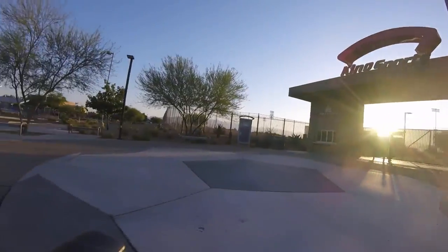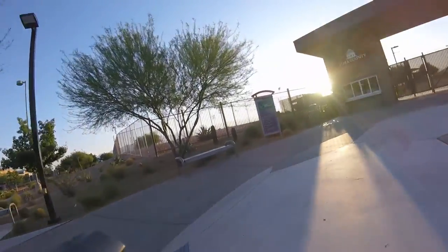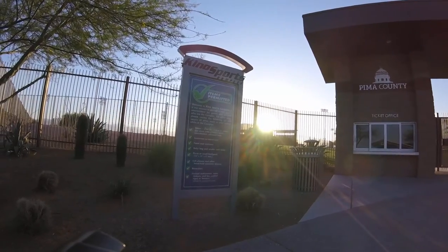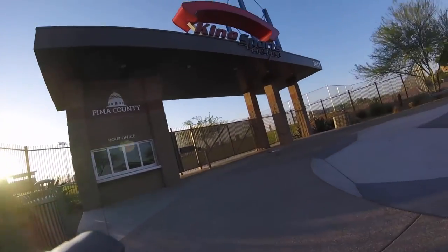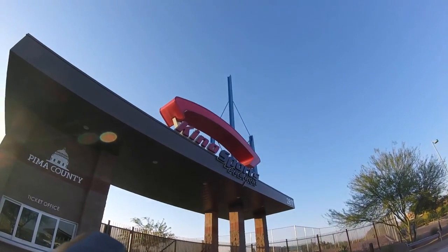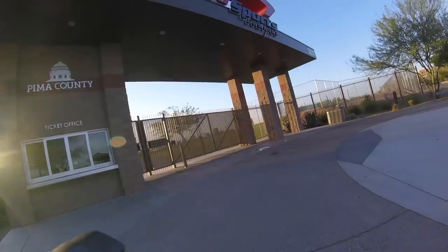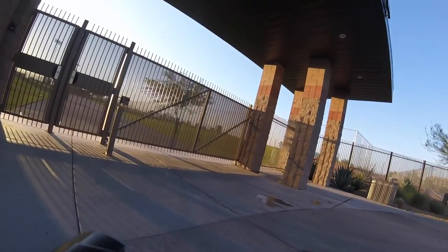Wow, that sun's right in my eyes. There it is — there's your rules and regulations for the park before you go in, your ticket office, and there's the sign. I'll lift up the bike a little bit so you can see it a little better. That's nice. It's gated right now, of course — there's nothing going on. Let's look inside the fence.